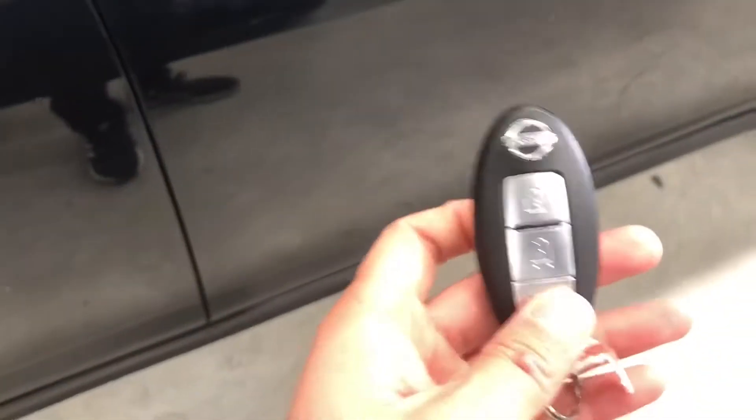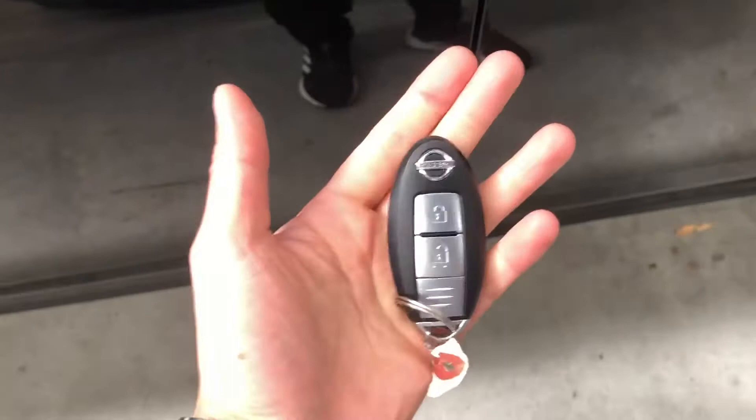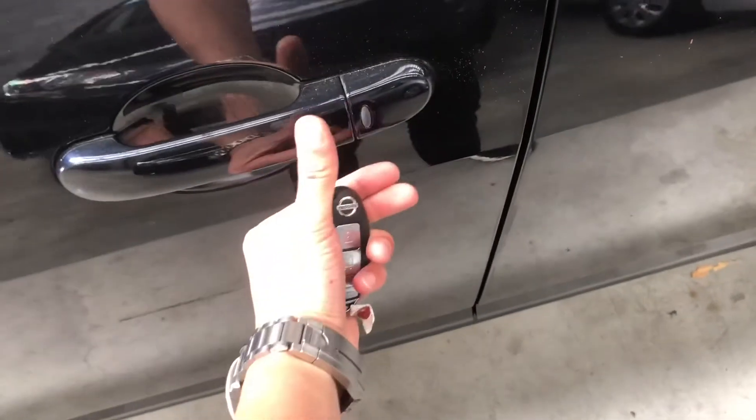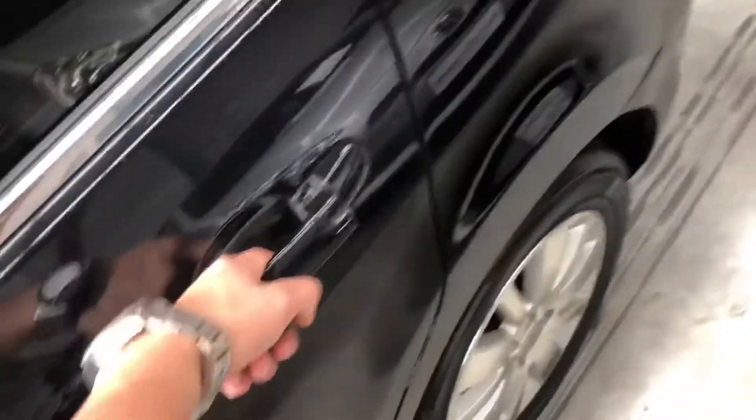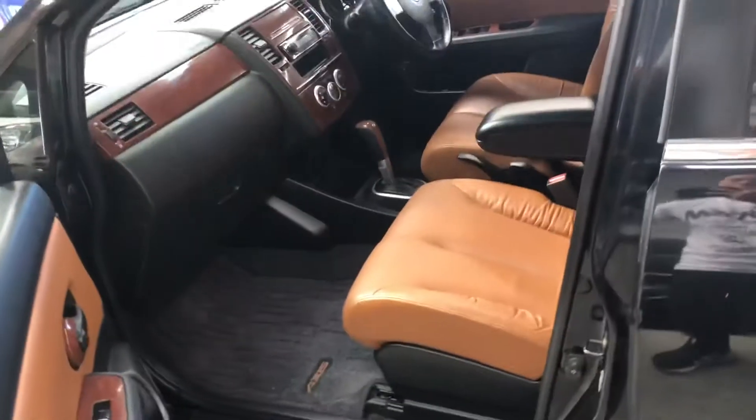This car comes with smart key access — we've got the Nissan smart key here. You just keep this key in your pocket. Close all the doors, then just press this button and the door is locked. To unlock, press it again and it unlocks.